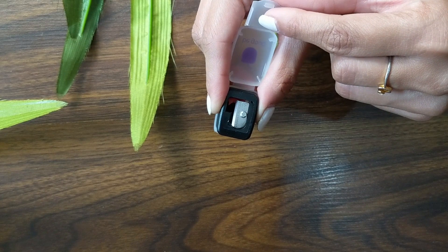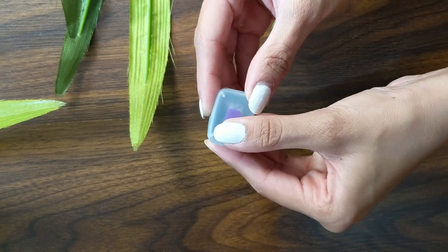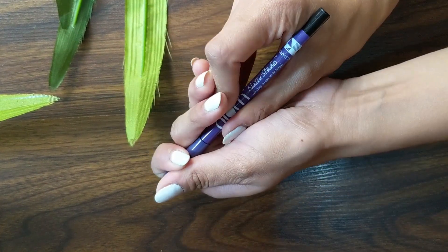Also, not to forget, you will also get a free sharpener worth Rs. 150 inside the pack, which I think is so great.